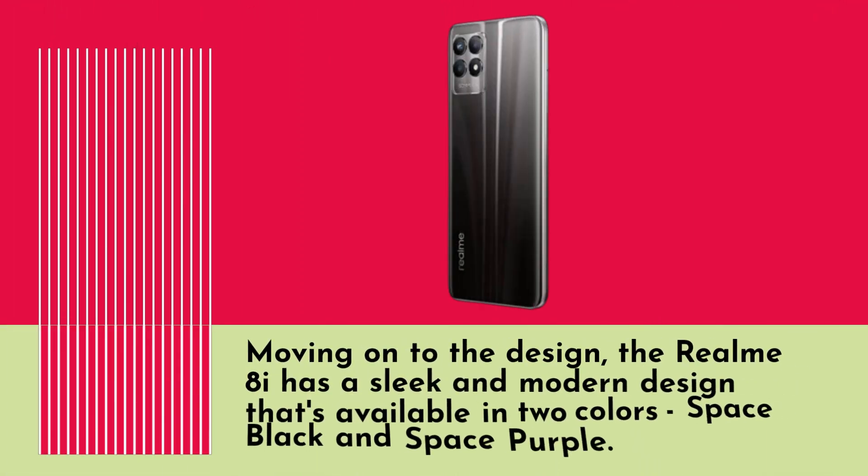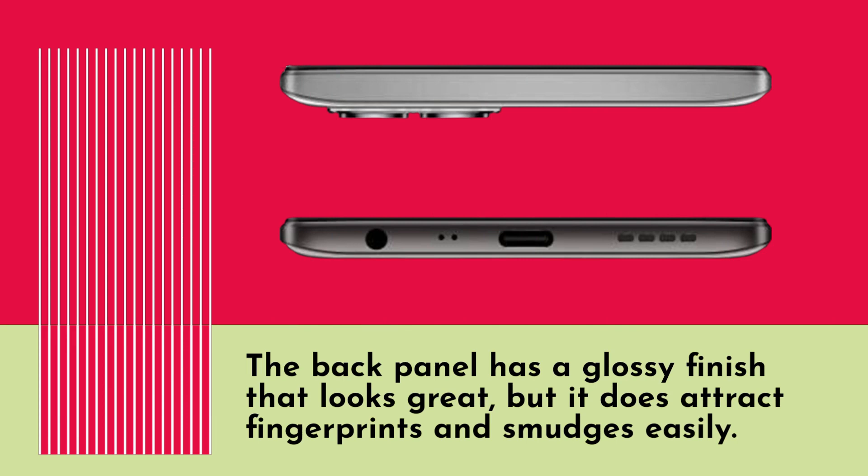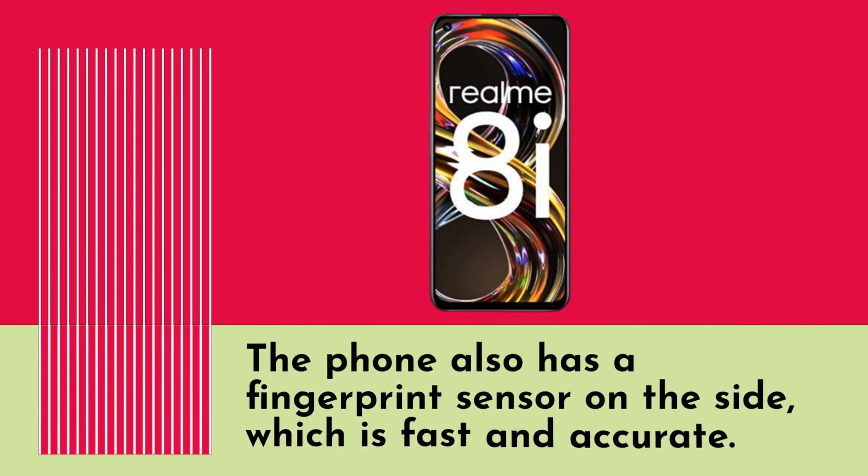Moving on to the design, the Realm 8i has a sleek and modern design that's available in two colors: space black and space purple. The back panel has a glossy finish that looks great, but it does attract fingerprints and smudges easily. The phone also has a fingerprint sensor on the side, which is fast and accurate.